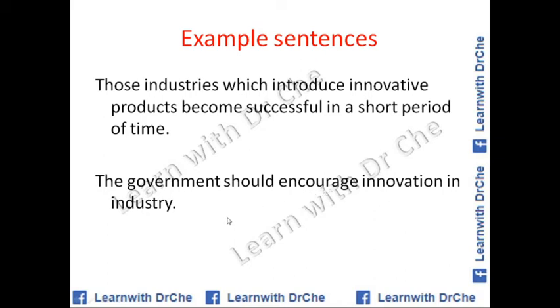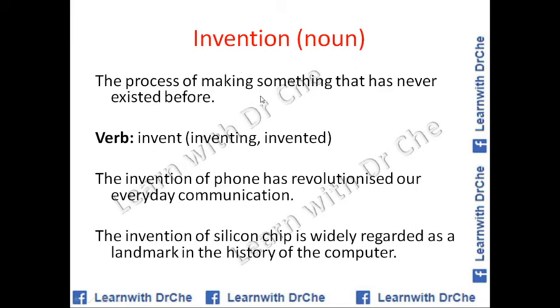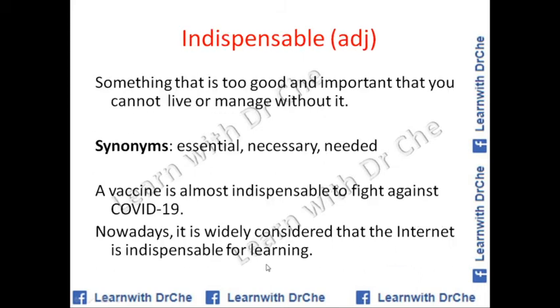Invention is the process of making something that has never existed before — it is something completely new. The verb form is 'invent,' the -ing form is 'inventing,' and the past participle is 'invented.' Example sentences: The invention of the phone has revolutionized everyday communication. The invention of the silicon chip is widely considered a landmark in the history of computing.